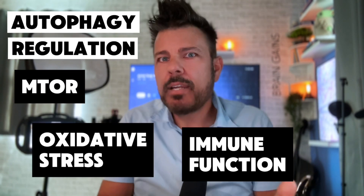At Batwatch, in our practice, we monitor the biological processes that regulate autophagy, including mTOR signaling, oxidative stress, and immune function.